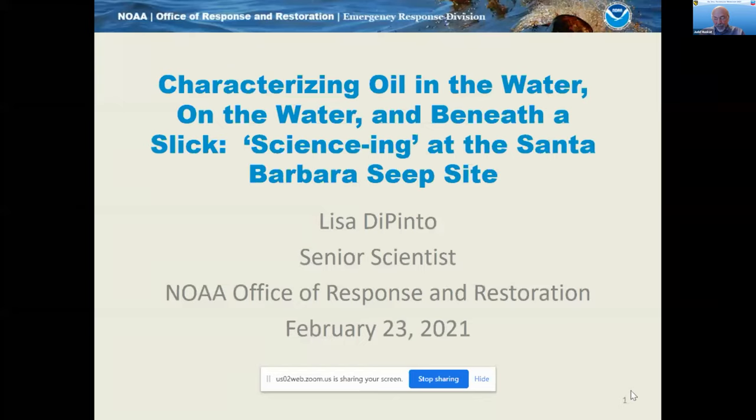She's been with NOAA for over 20 years. She designed, coordinated, and implemented assessments nationally and internationally. And Lisa is going to talk about characterizing oil in the water, on the water, and beneath a slick, or sciencing at the Santa Barbara Seep Site, which is very familiar.